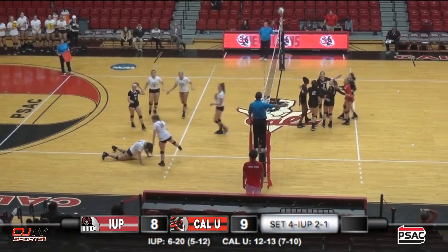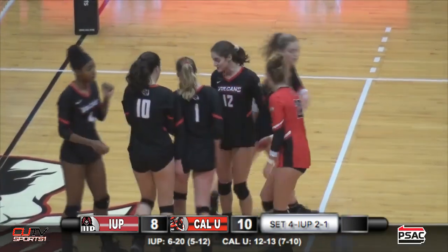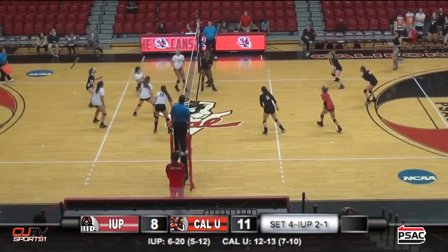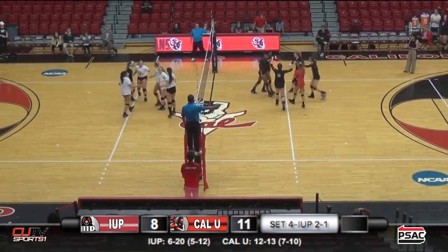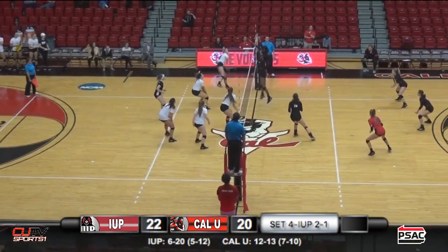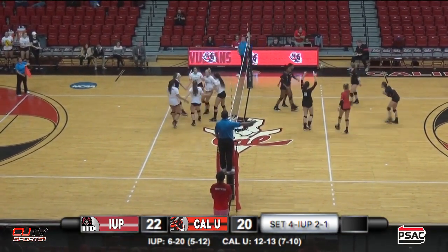That one tipped off one of the Crimson Hawks players. That one was blocked there by both Howard and Cowart. That one was blocked there by the Vulcans.